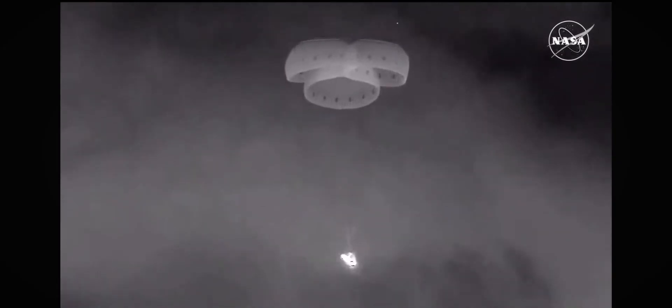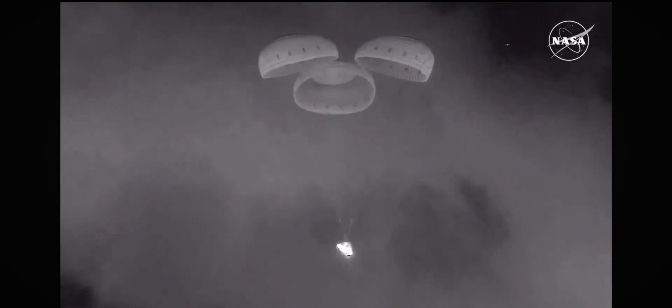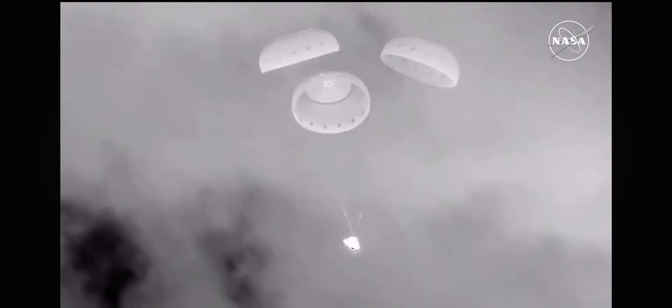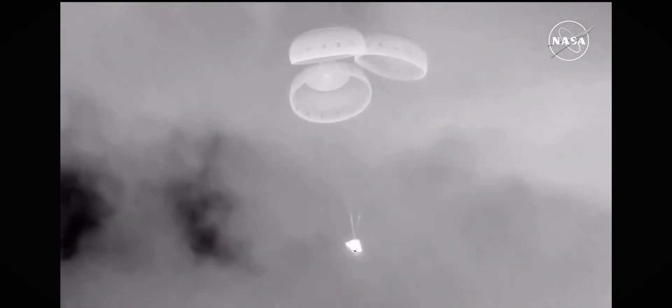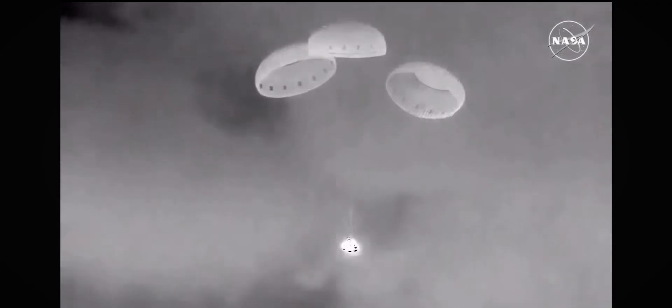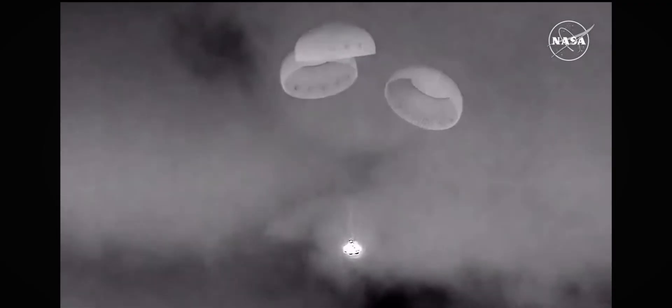You can see Starliner in a slight tilt, so we're going to see the rotation handle move here shortly and it will level out Starliner. But three good parachutes looking great. Just a little over two minutes until the expected landing time, and we heard the rotational handle has been released, so you can see that tilt has evened out.